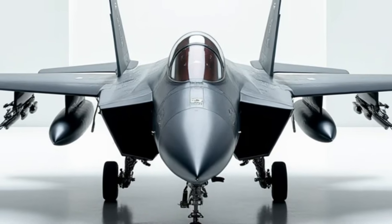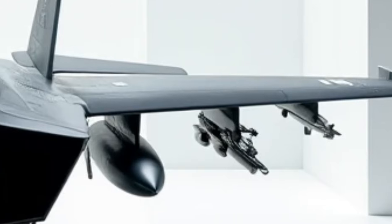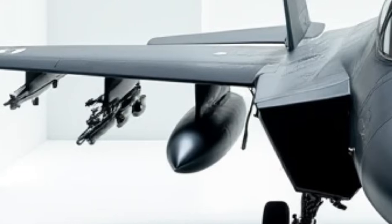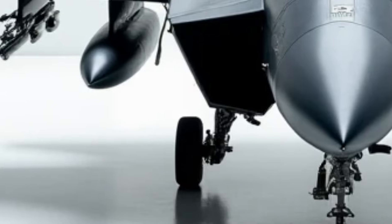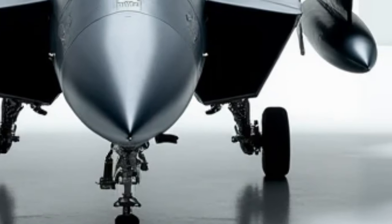Its conformal fuel tanks, CFTs, are another hidden gem. These sleek, aerodynamically integrated tanks allow the F-15 to carry extra fuel without the drag of traditional external fuel tanks, giving it extended range without sacrificing speed or maneuverability. This means longer missions and fewer refueling stops — a critical advantage in modern warfare.